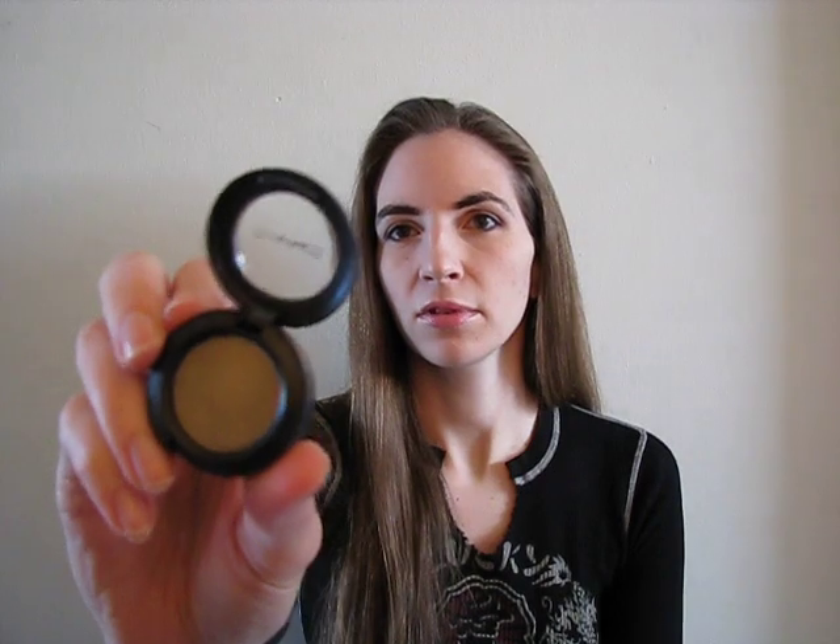I have two other green shadows. This one is Henna, it was from Blonde Brunette Redhead, and I have Sumptuous Olive which is permanent. I have one blue which was also from Blonde Brunette Redhead and it's called Deep Shade.